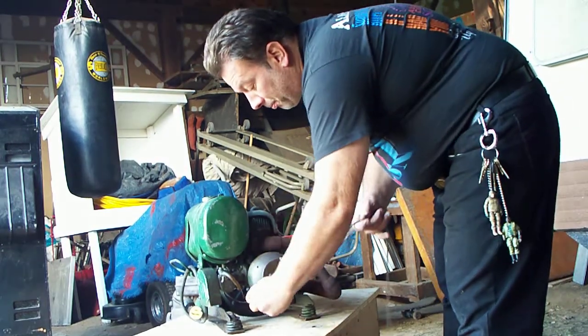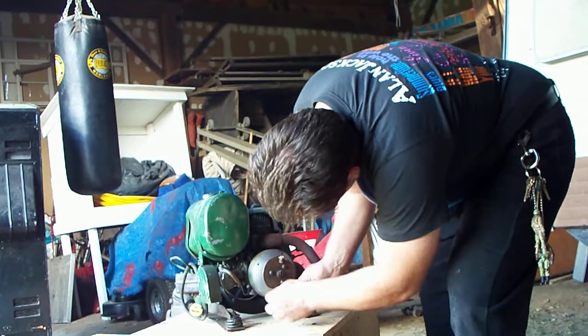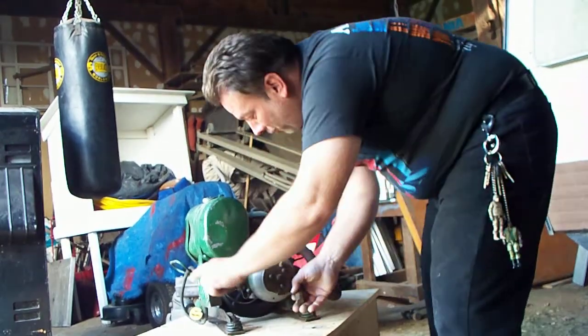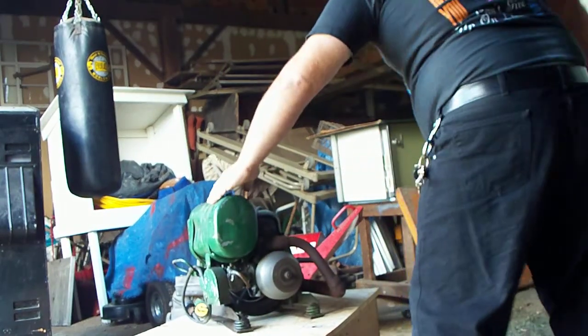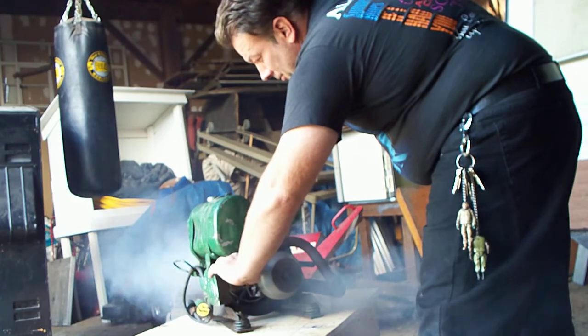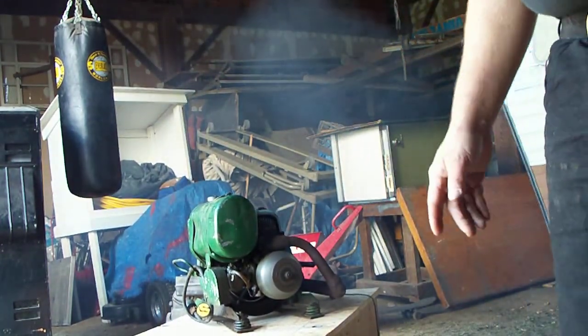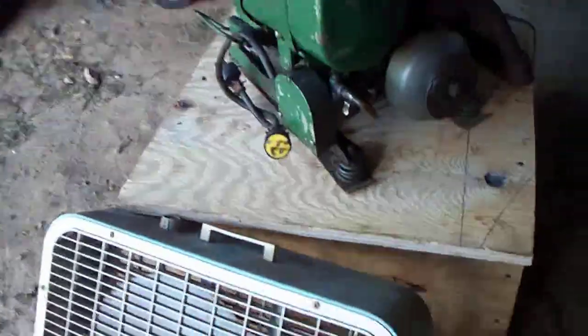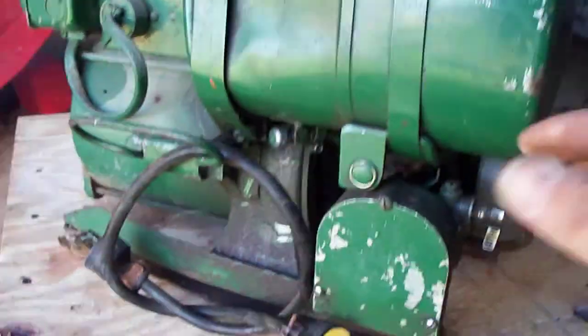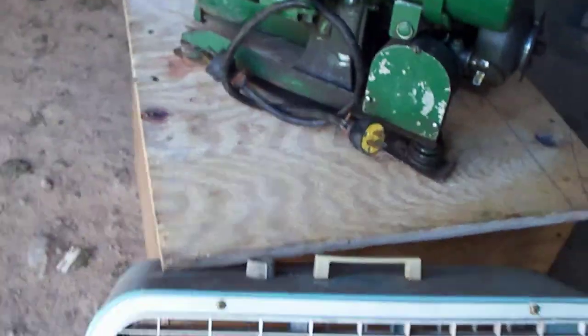You have to wrap this rope around this pulley every time. Pull the choke all the way forward.